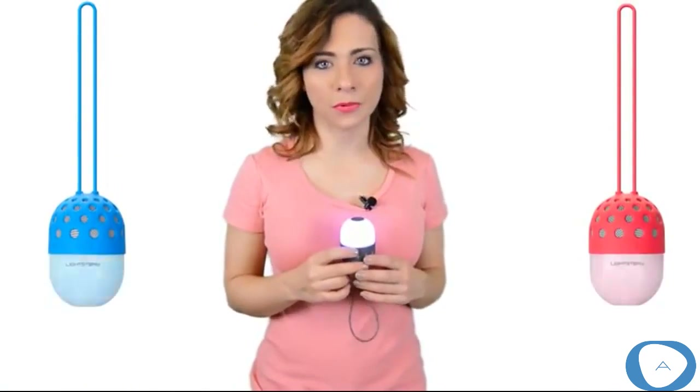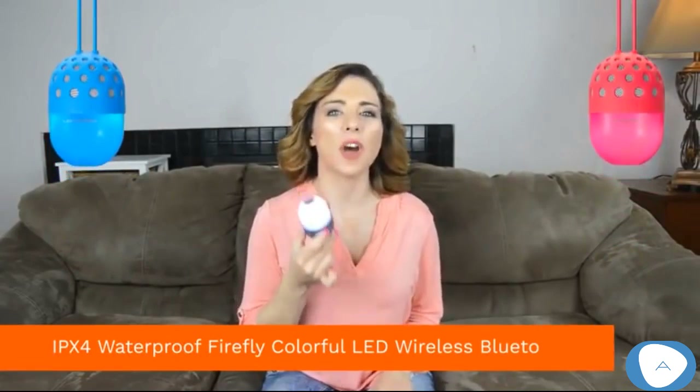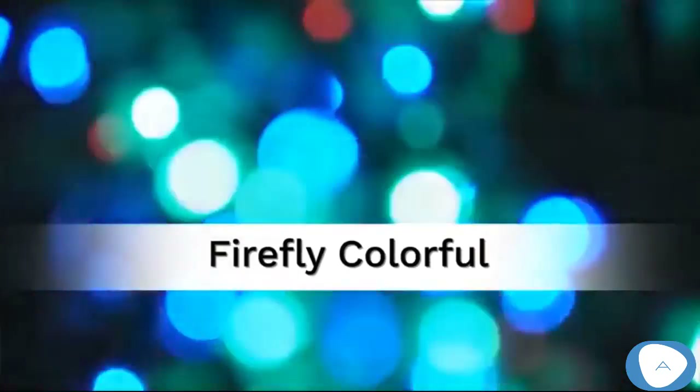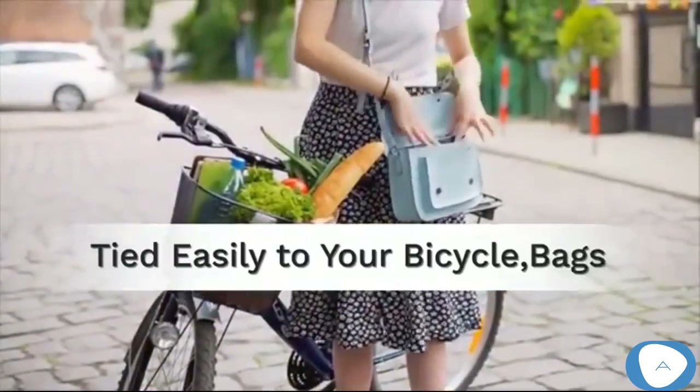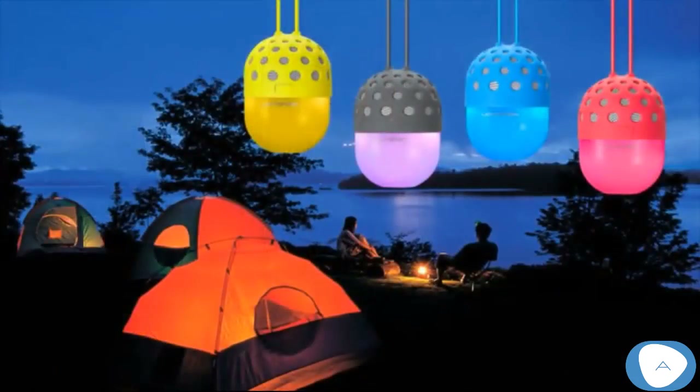Do you want to let the music you love accompany your sports? Then the LightStory Portable Sports Speaker is the answer. With IPX4 waterproof, firefly colorful LED, wireless Bluetooth connectivity, it saves energy and can be tied easily to your bicycle, bags, and other belongings. With an easy connection, it works with all Bluetooth-enabled devices: smartphones, laptops, MP3 and DVD players, and more.